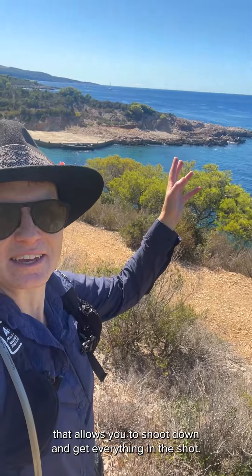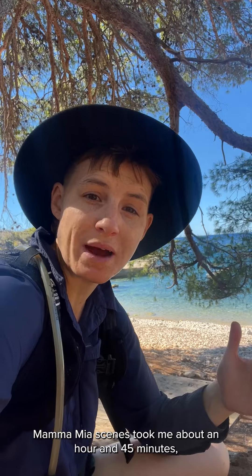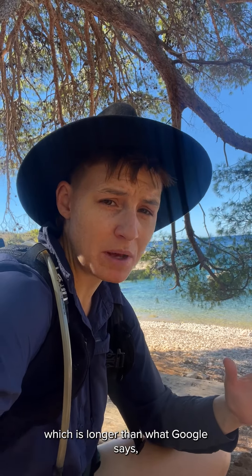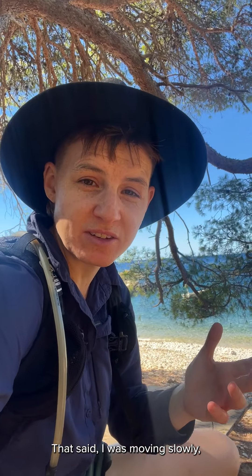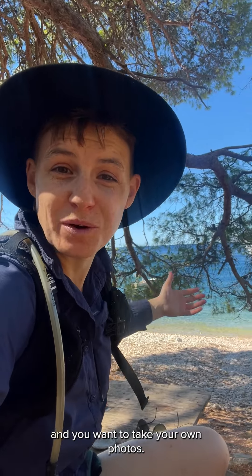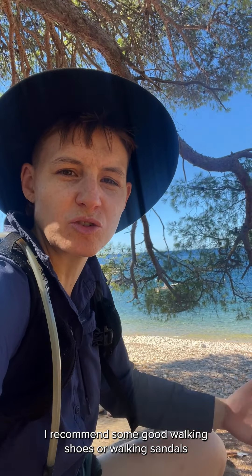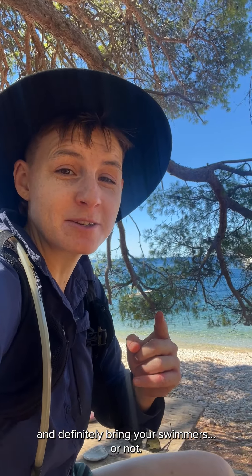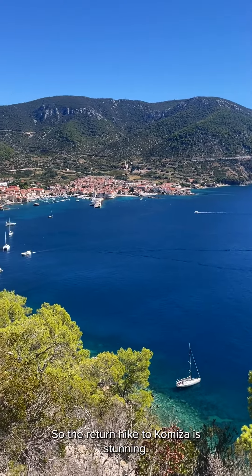The hike from Komeša to these Mamma Mia scenes took me about one hour and 45 minutes, which is a little longer than what Google says at about one hour and five minutes. I was moving slowly and stopping to take a lot of videos and photos, but I do recommend allowing a little extra time because it is beautiful and you'll want to take your own photos. The path is reasonably easy for someone that's moderately fit. I recommend good walking shoes or walking sandals, and definitely bring your swimmers — or not, it is a nude-friendly beach.